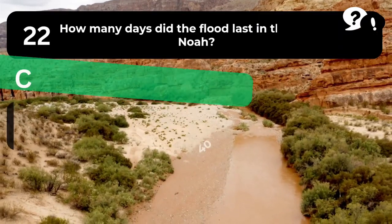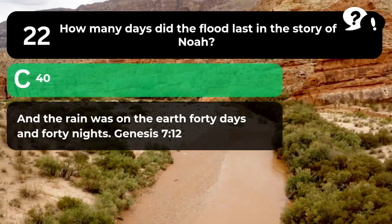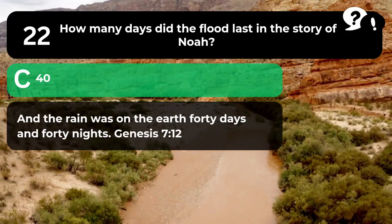The answer is C. 40. "And the rain was on the earth 40 days and 40 nights." Genesis 7:12.